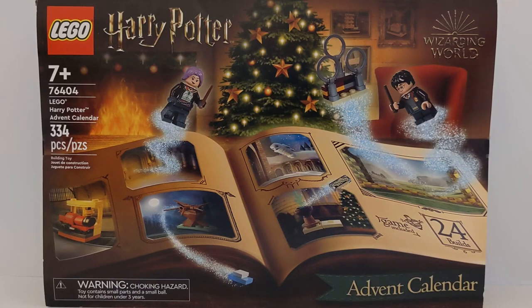Join us today as we open day number 16 of the Lego Harry Potter Advent Calendar. Now get your next batch of gingerbread cookies in the oven and let's get started.